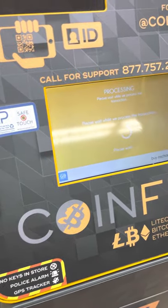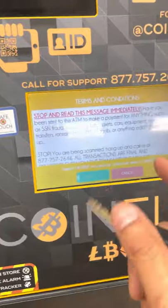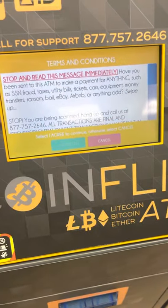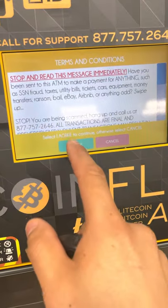So you're going to click buy. There's a message that says to be careful with the scams. So you're going to agree.